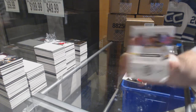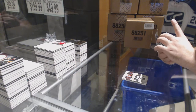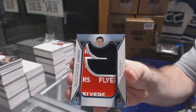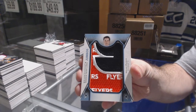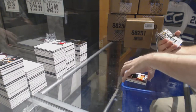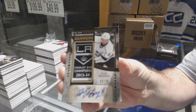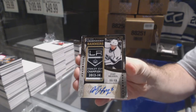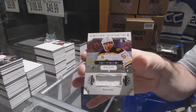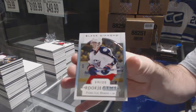For the Boston Bruins, 249 — Brad Marchand. For the Philadelphia Flyers, team logo jumbos — Nolan Patrick. For the L.A. Kings, championship banners 2/99 — Jake Muzzin. For the Boston Bruins, just like the base card, 149 — Brad Marchand. And we've got for the Blue Jackets, the 3/99 rookie gems — Pierre-Luc Dubois.